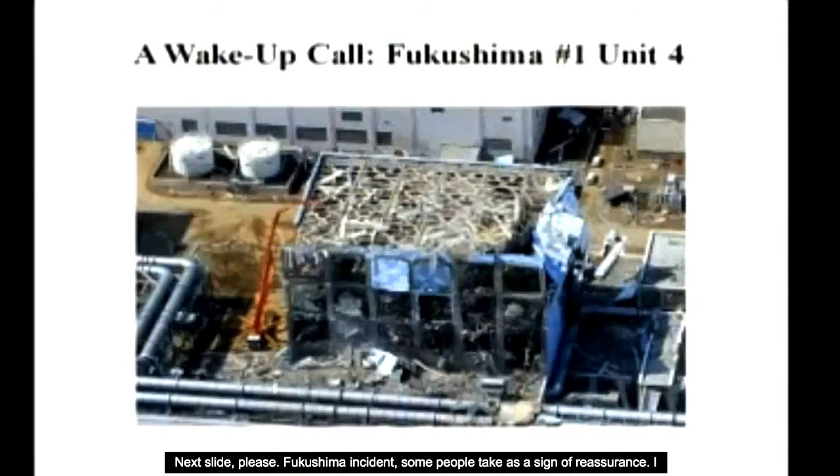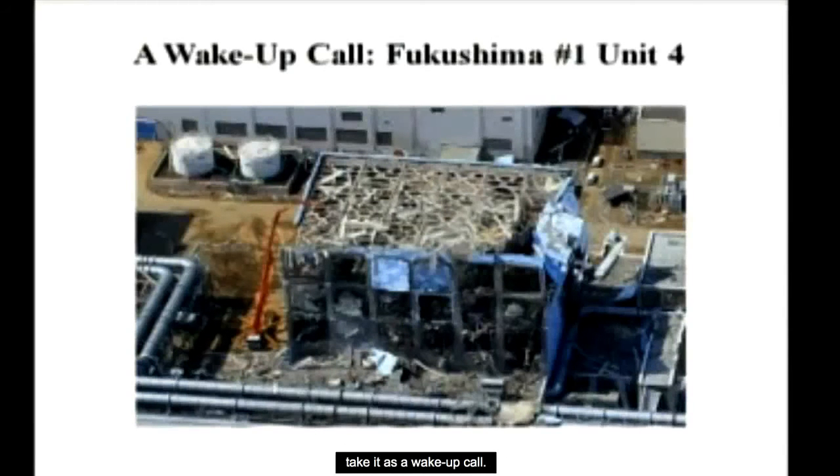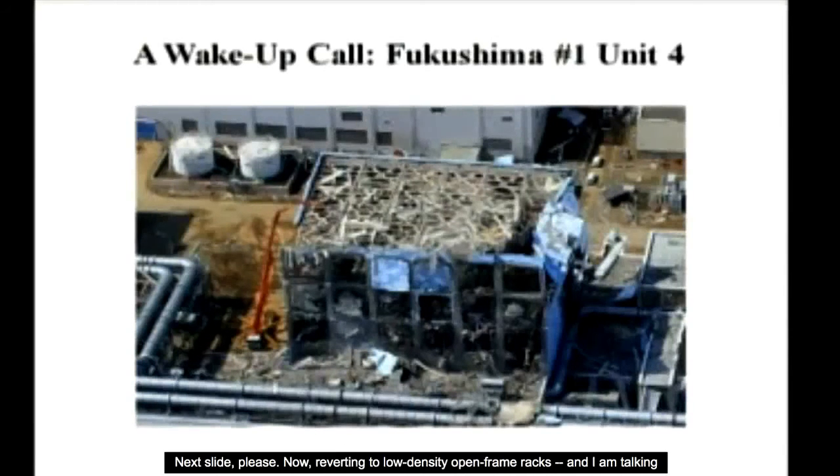The Fukushima incident some people take as a sign of reassurance — I take it as a wake-up call. Reverting to low-density open frame racks: I'm talking about true low-density open frame racks, not the low-density case considered by the NRC staff.